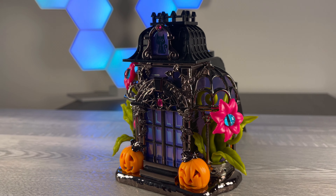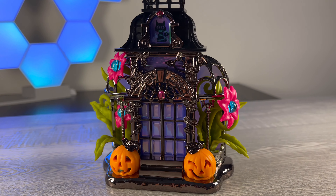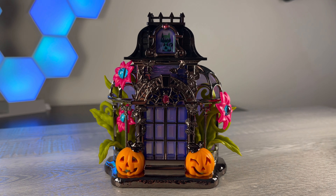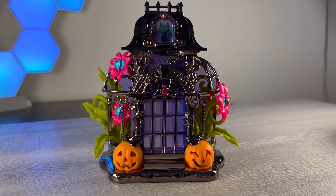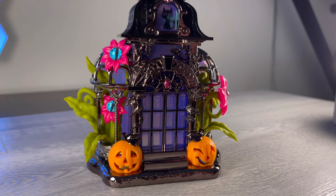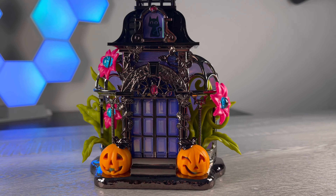Let me know below in the comments what you guys think of this — I think it's adorable. I love that instead of just doing a traditional haunted house, which Bath and Body Works seems to do every year, they kind of went outside the box and did a conservatory this year. I love it — let me know what you guys think.